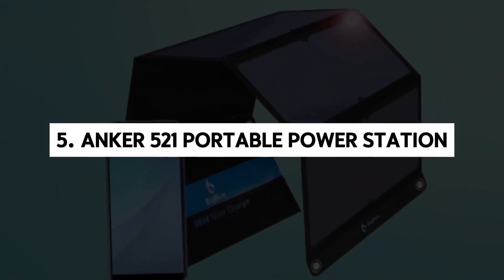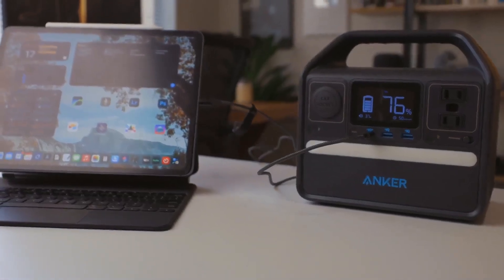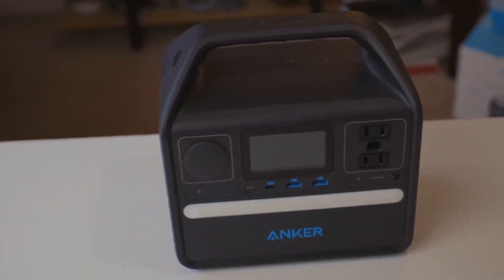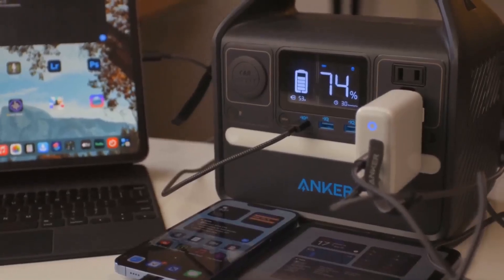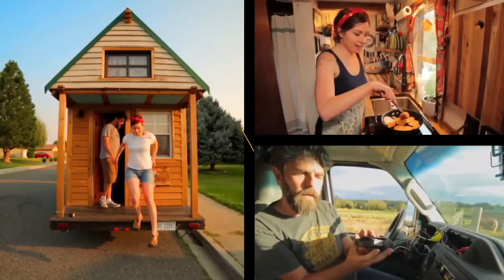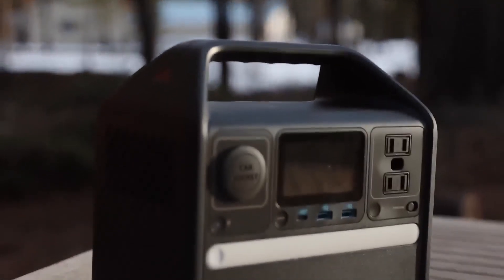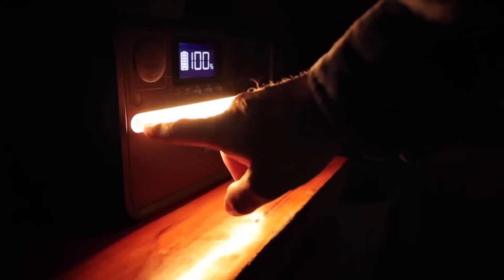5. ANKER 521 Portable Power Station. The ANKER 521 Portable Power Station is a sleek and robust solution for on-the-go power needs. Its durable black design is complemented by its remarkable portability, making it an ideal companion for outdoor adventures or emergency situations. With a voltage of 110 volts AC, it offers reliable power wherever you are.